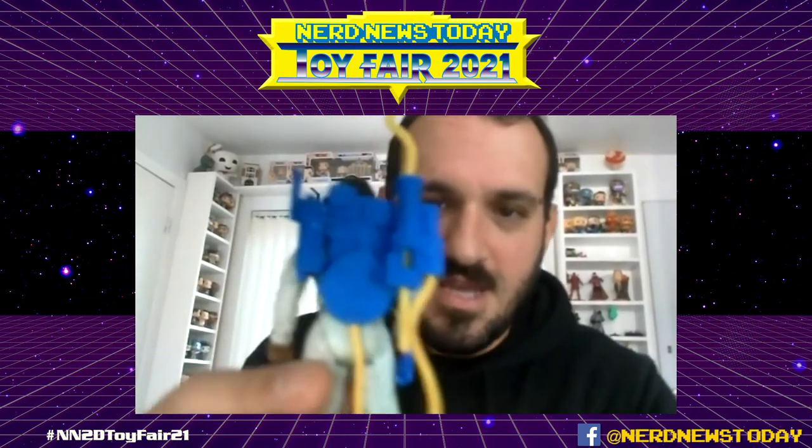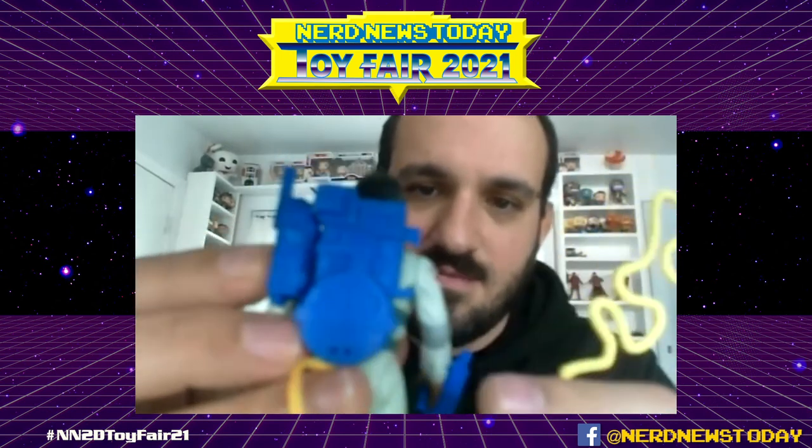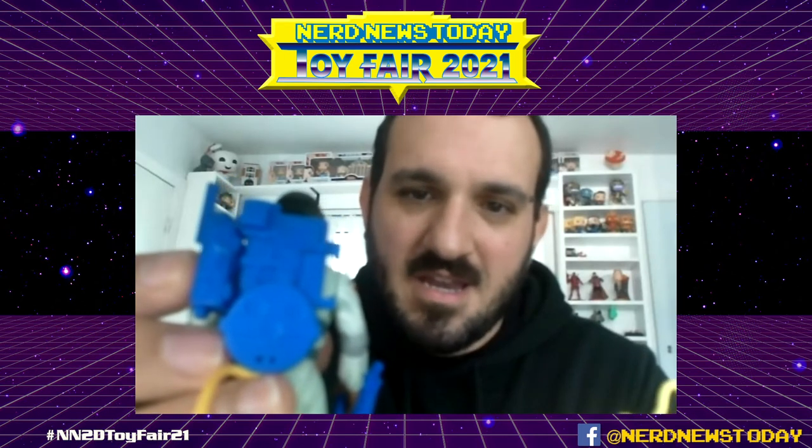Starting with Ghostbusters — the proton packs. I've been doing them for over a year. The clip design is different; the original clips would break or a finger would fall off the shelf. I redesigned it to be more durable. The actual pack design was a combination of what I thought they should look like, what I remembered from cartoons, and the existing toys — it became one big mashup.